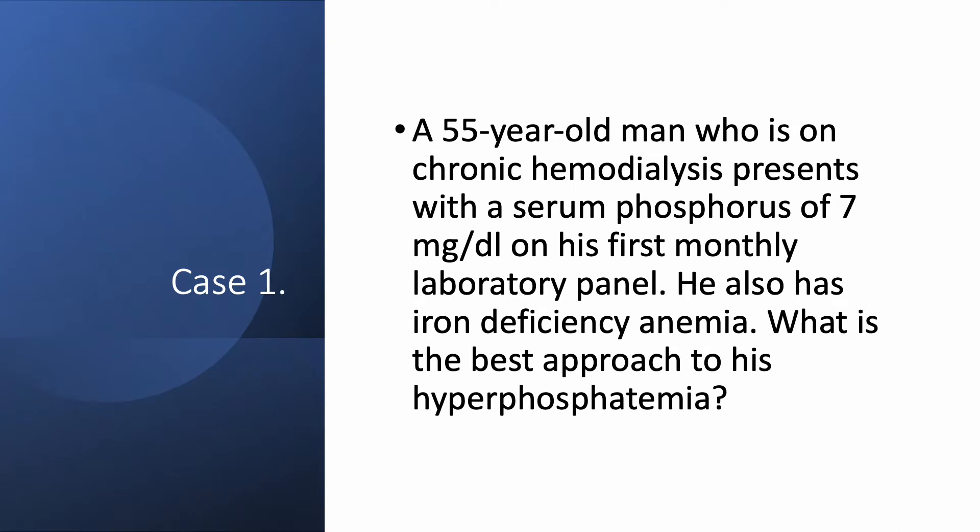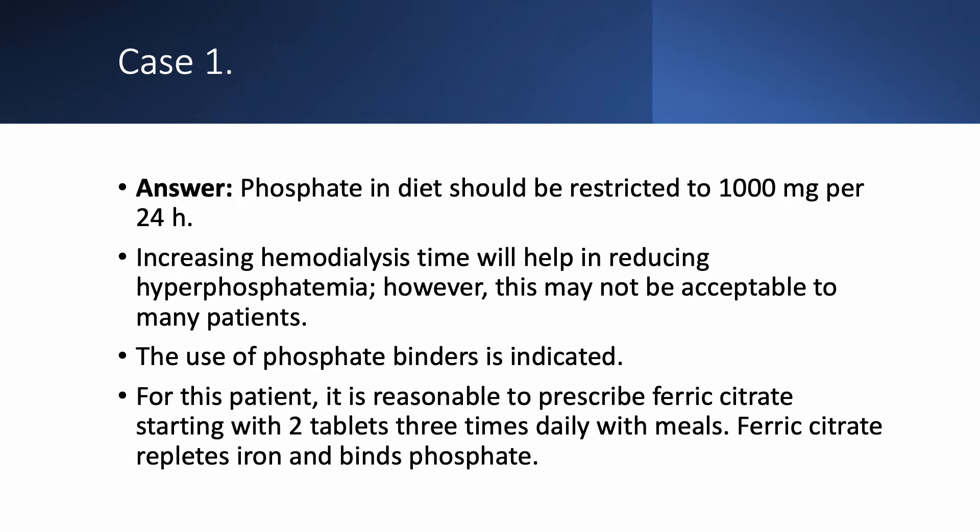Case number one: a 55-year-old man on chronic hemodialysis presents with a serum phosphorus of 7 mg per deciliter on his first monthly laboratory panel. The patient also has iron deficiency anemia and is on epoetin. What is the best approach to his high phosphorus? He should be counseled by the dietician and nephrologist to restrict phosphate in his diet to 1 gram per 24 hours.